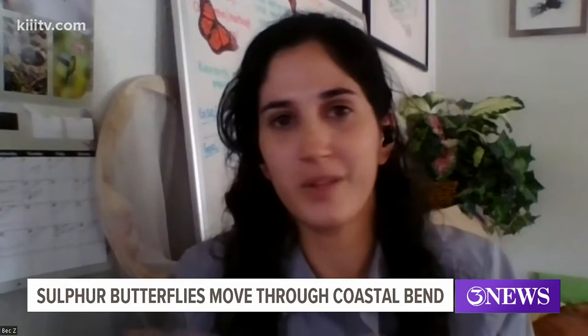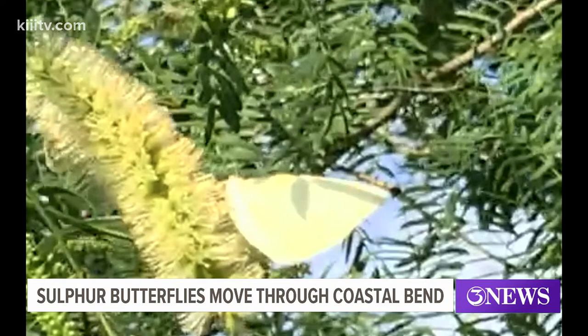Our butterfly expert tells us the sulfurs are not the fastest butterfly. That honor goes to the skippers, which apparently leave the super quick sulfurs in the dust.